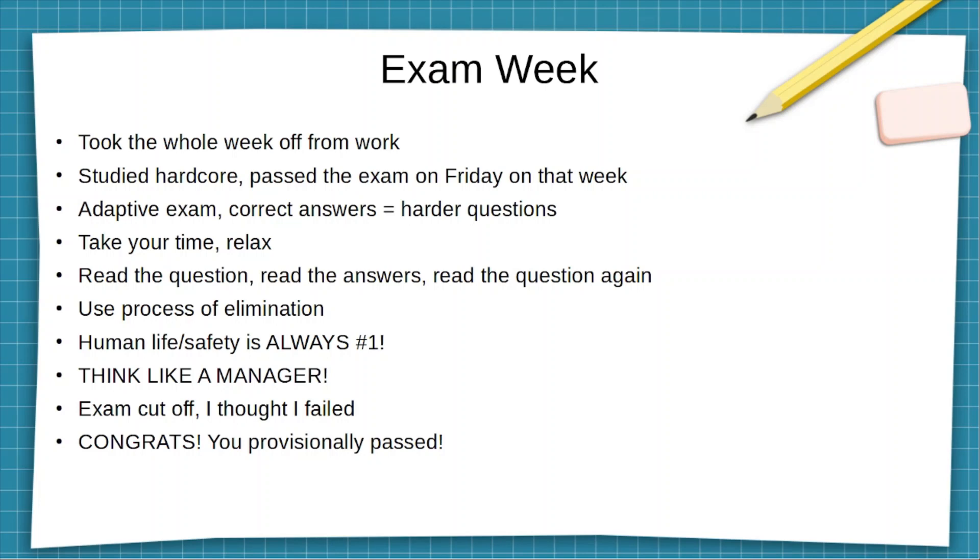It's an adaptive exam, so the more questions you answer correctly, the tougher the questions are going to be. And if you miss a certain question in a subject area, it's going to continue to drill you in that subject area until it thinks you're good enough to move on to the next domain or section.